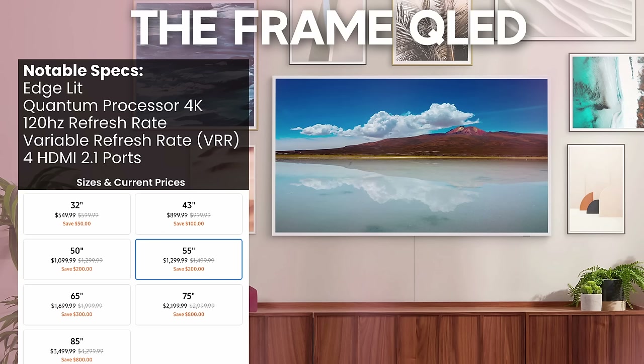I also want to mention The Frame in this section because it's going to be very similar to the Q70C in its performance. Everything else about The Frame is a bit overpriced for what you're getting, but it does offer a unique design you won't find anywhere else — that matte display gives you a more artistic look if you want to display paintings and things like that. But for most consumers, The Frame isn't really something you want to go after unless you want that specific look.